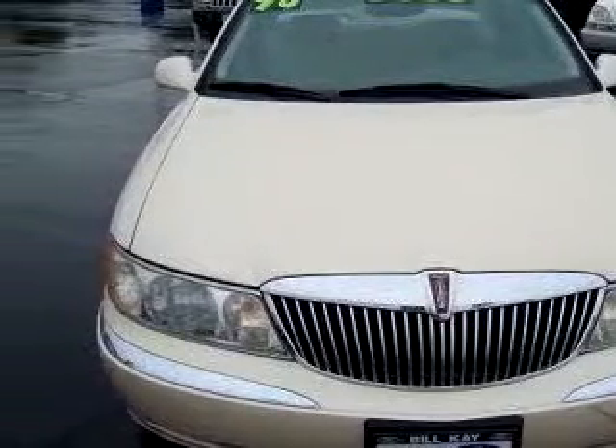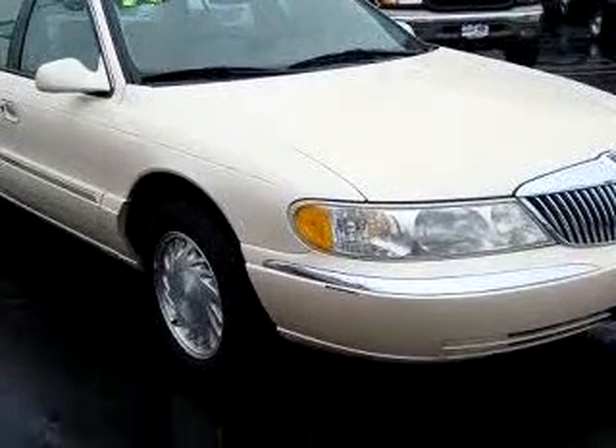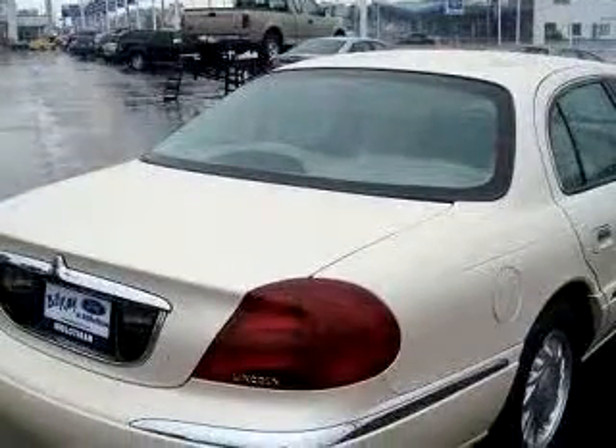And an automatic transmission with 149,500 miles. Enjoy this great car with features like leather upholstery, passenger side airbag, driver side airbag, tilt steering wheel, cruise control, climate control, power door locks, and much more.